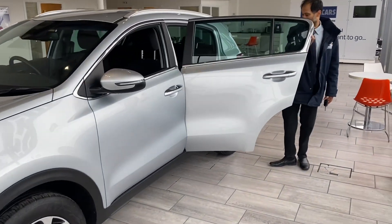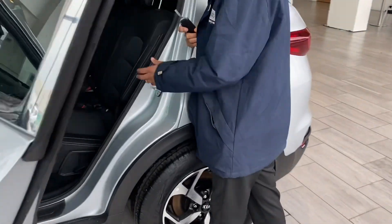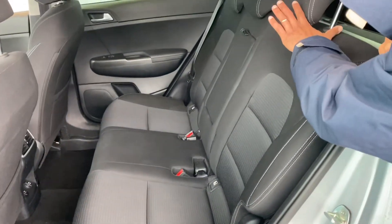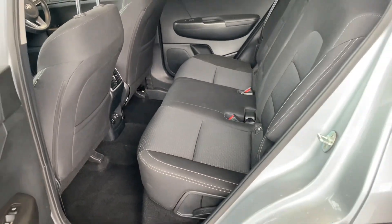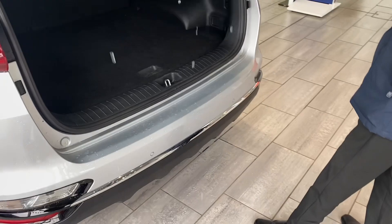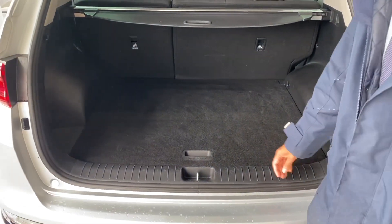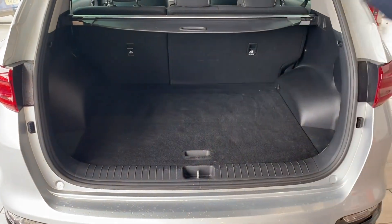Inside the car we've got a lovely cloth interior, very clean indeed. You've got three-point seat belts, centre armrests, and electric windows all around. You've also got heated seats for the driver and front passenger. There's a rear parking sensor and rear camera to help you park. Great boot space — a great family SUV — with additional storage space underneath as well.